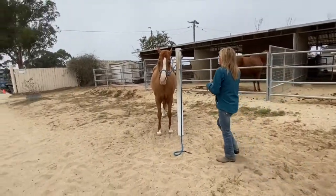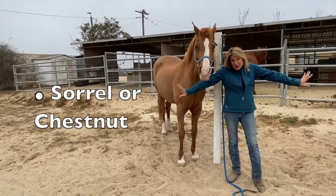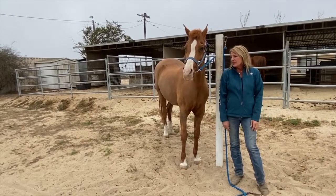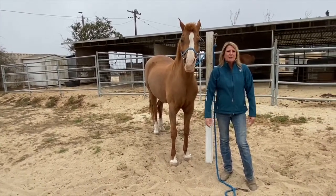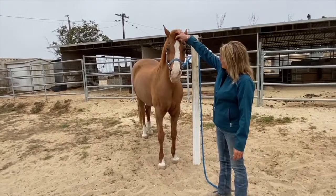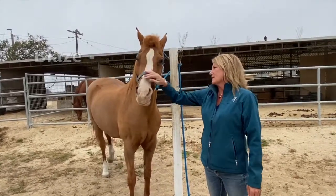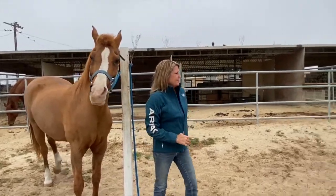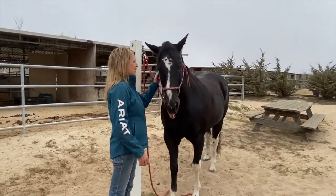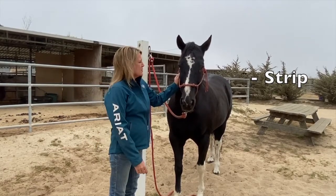Joel would be considered either a sorrel or a chestnut, depending on who you ask. It seems like some people who ride western call a red horse a sorrel, and some English riders call them chestnuts, but basically a chestnut and a sorrel are both a redhead. Some markings Joel has — she's got a white blaze, which is a wide white band down her face. Brody has more of a strip — not quite as wide as hers. Those are some differences.